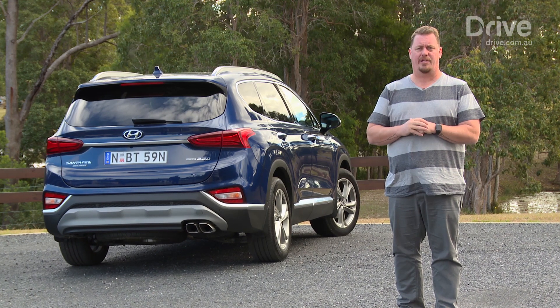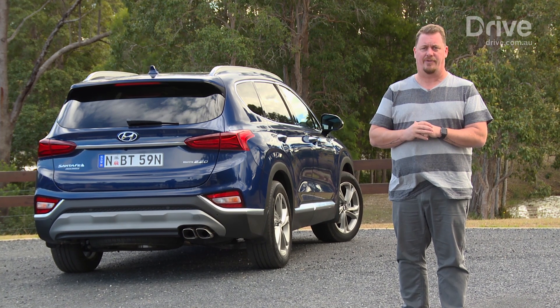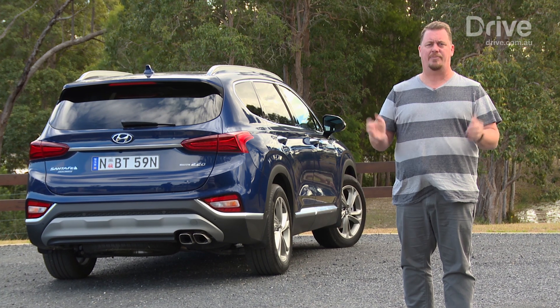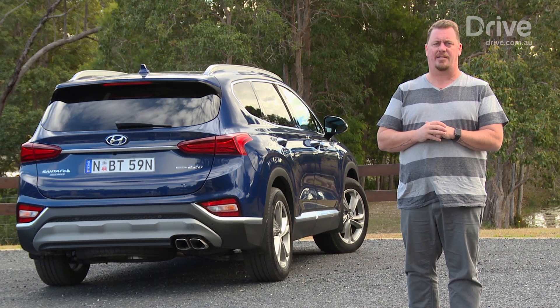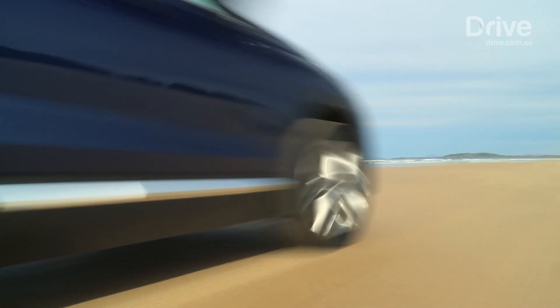So, what's the verdict on the fourth-generation Hyundai Santa Fe? Well, it's another impressive family SUV and a huge leap forward for the South Korean brand. Like before, it's spacious, it drives well, it offers exceptional value for money, and it's as safe as houses. Now, it has the style to match the substance. Tell us what you think in the comments below, or hit subscribe for more reviews from drive.com.au.